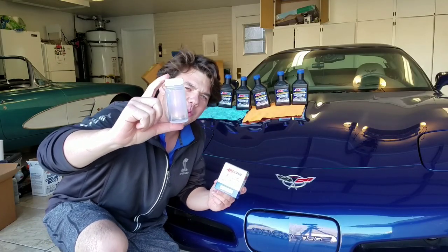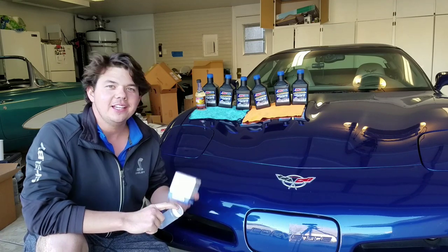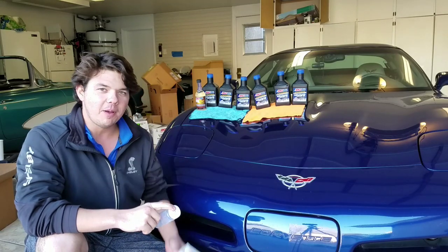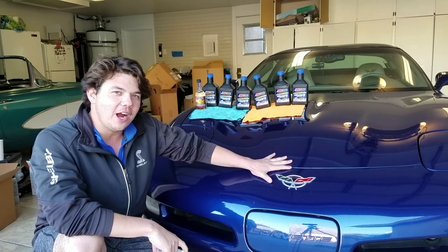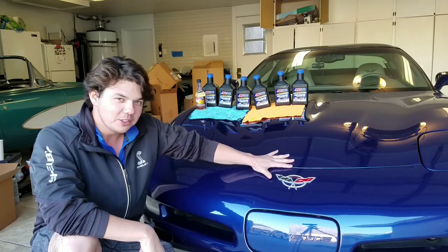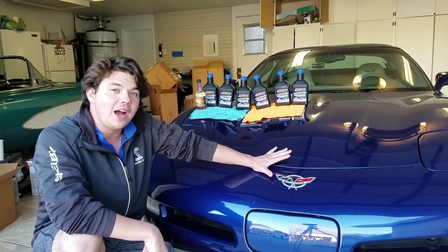You're wondering what I'm doing with this bottle. Well, you're right — we're doing oil analysis today. Today is a very special day on Synthetic Oil Protection. This is my all-time favorite car for the money. I've been with this car now for five years. I'm officially married to it, believe it or not. And this is a 2004 C5 Corvette.